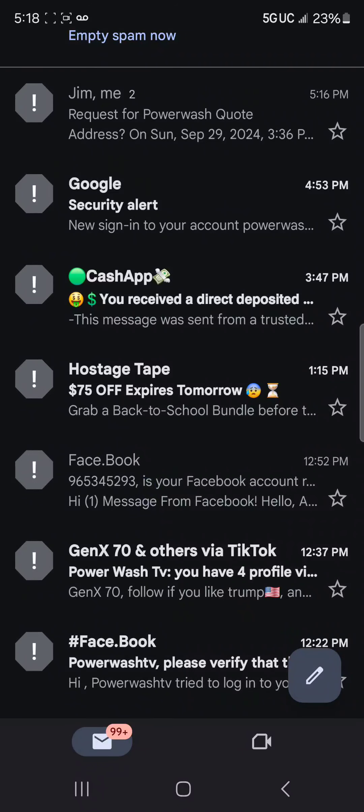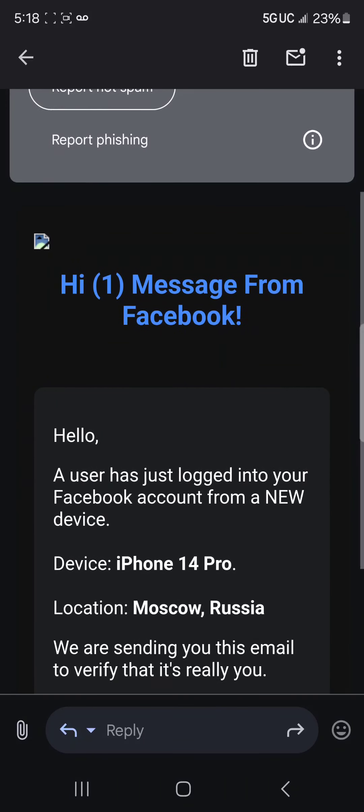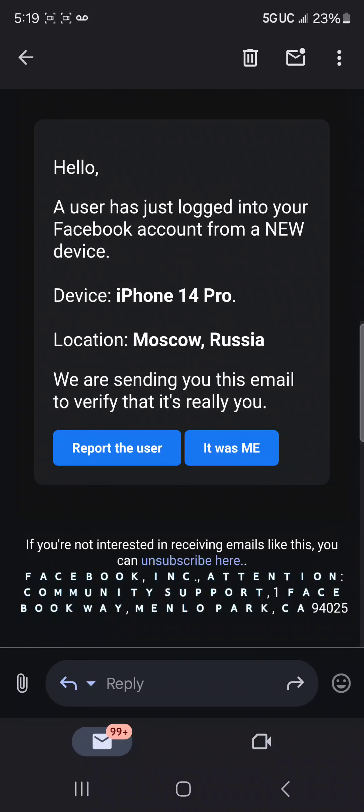This one says Facebook. It says someone had gotten into my account. It says 'Hello, a user has logged into your Facebook account from a new device' — it's an iPhone 14 Pro, location Russia — and they're sending this to check if it's actually you. Do not press those buttons, do not press unsubscribe.